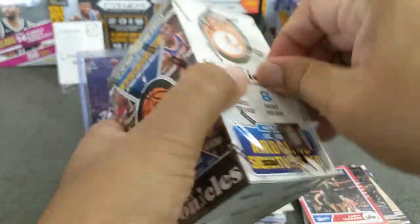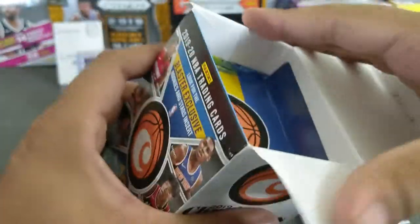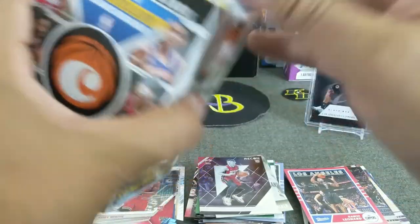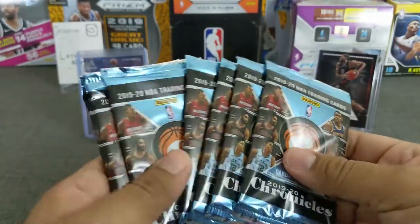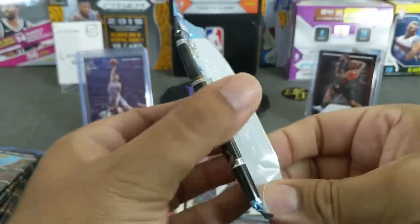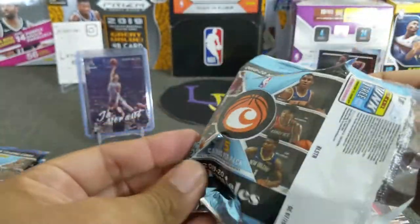Now we got the blaster guys. My next video will be a PSA reveal and you won't want to miss that one — that's coming soon, it'll drop this weekend or on Labor Day. I also got a couple of blasters with Illusion, so be on the lookout for that video. All right, here we go — eight packs. I love ripping packs.